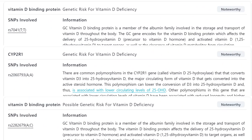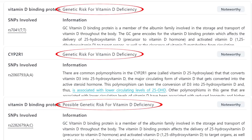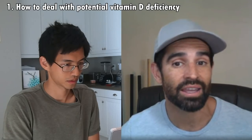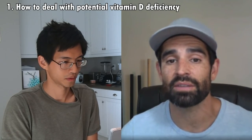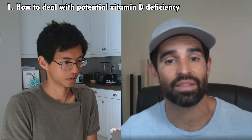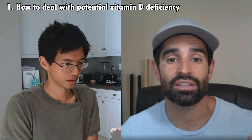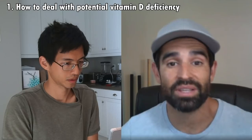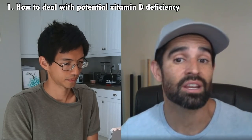The first finding was with your vitamin D binding protein — you actually had three different SNPs that dictate that you have a genetic risk for vitamin D deficiency. I've run into this a lot with my clients. Simply by supplementing vitamin D and trying to get outside in the sun every day, you notice a huge surge in energy on a day-to-day basis and sleep gets better.